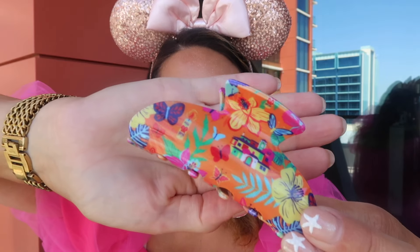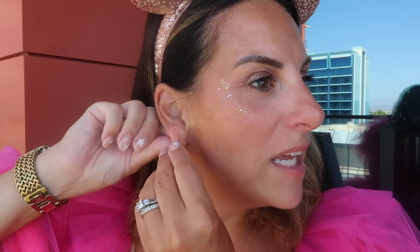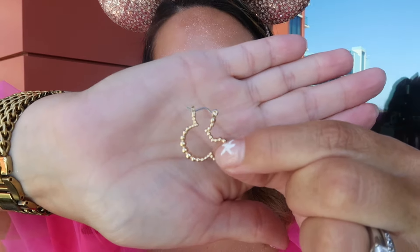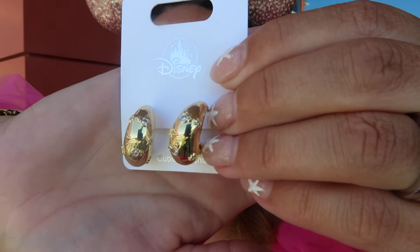I bought this clip — it's an Encanto hair clip just for my everyday life. I love the bright colors and I love the movie, so practical. I also bought myself these earrings — they're like little Mickey gold hoops that clasp in the back, which I really liked. They're super lightweight. I also bought these that look like those cool girl Bottega earrings, but they were $21 and they have little Mickeys on them. I feel like this is such an easy, subtle way to incorporate Disney into your everyday life.